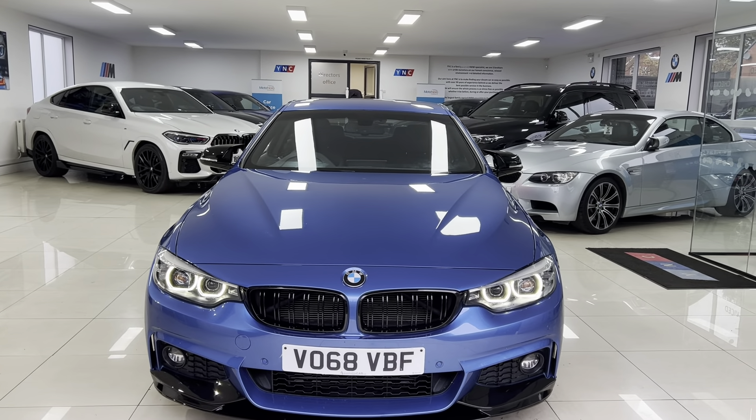So there is a look around at this fantastic 420d M Sport. If you'd like to know anything else, go ahead and use the links in the description box. For the time being, thanks, take care, bye.